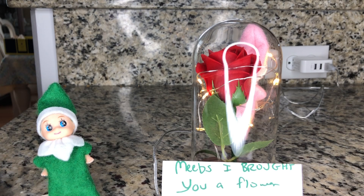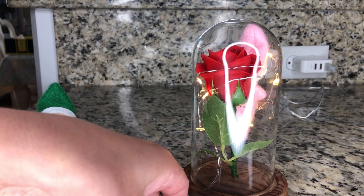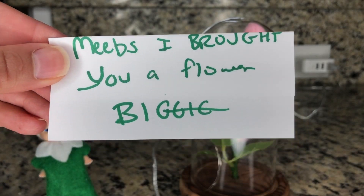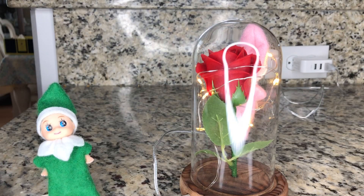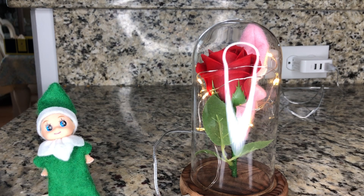Biggie, what are you doing here? He has a note for us. Mebes, I brought you a flower. Biggie, you brought that just for me? That's so sweet.